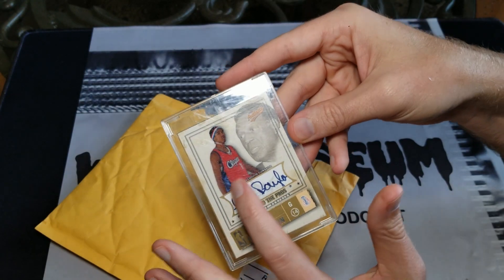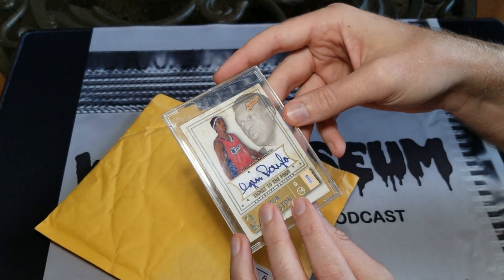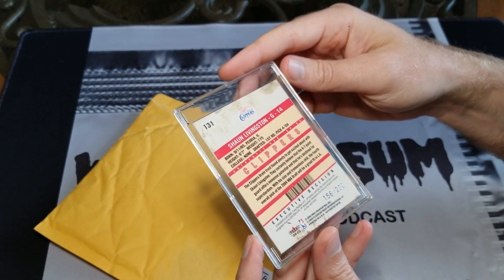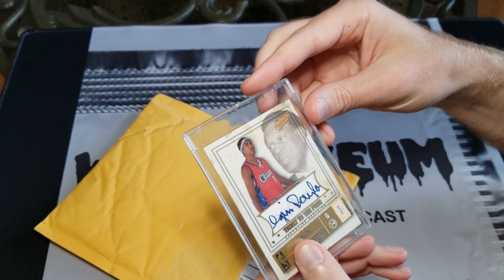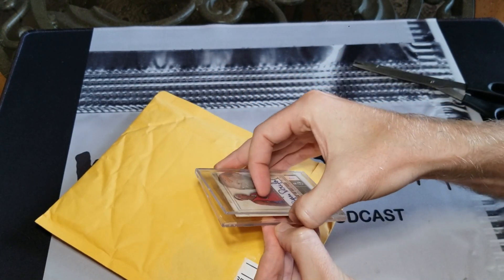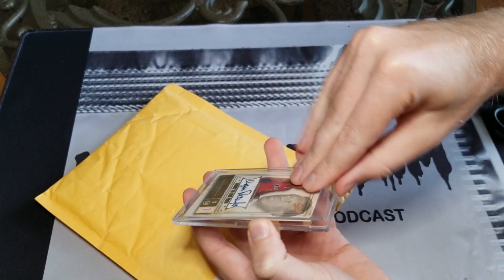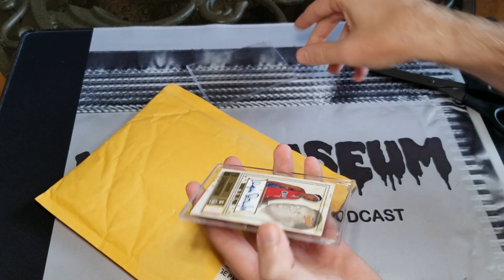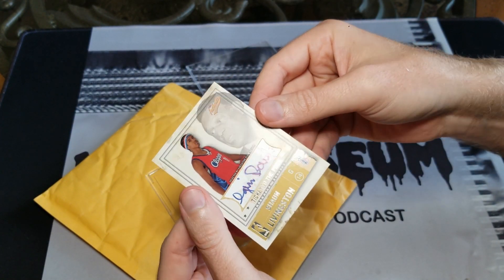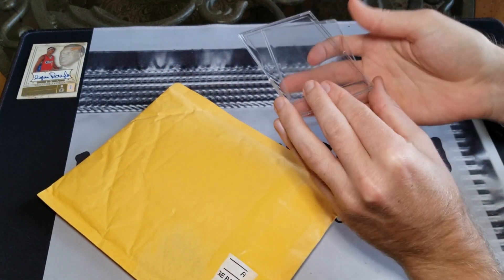Unfortunately it doesn't fit well in the window — not many of them do — so I'll be looking for one to upgrade in the future. But I'm very excited about owning that, and got it at a better price than I thought I would. Let me pop it out of here real quick just to make sure it looks good — and yeah, looks great.